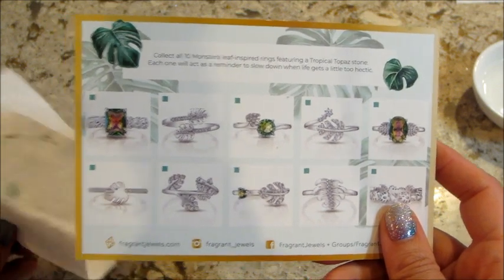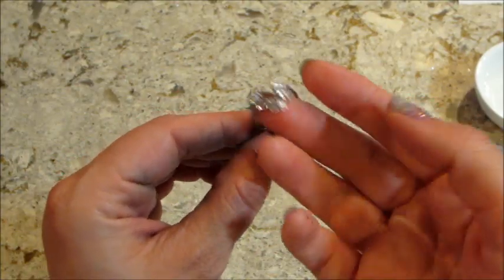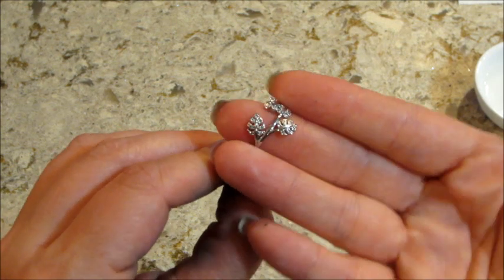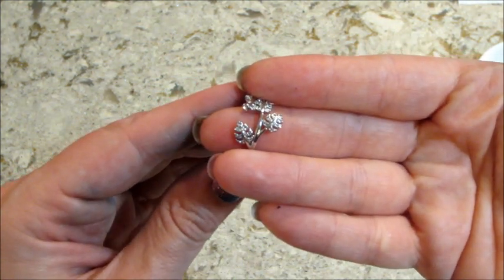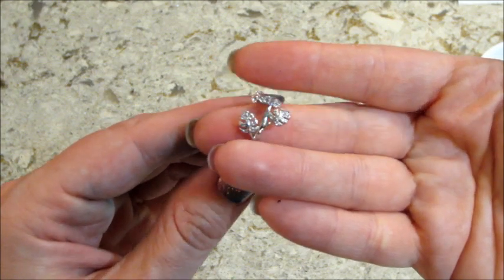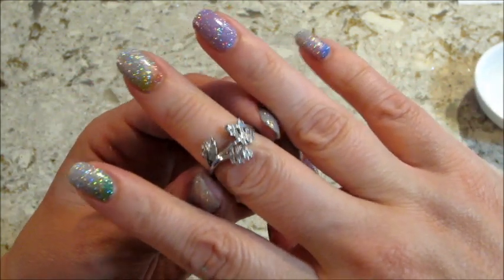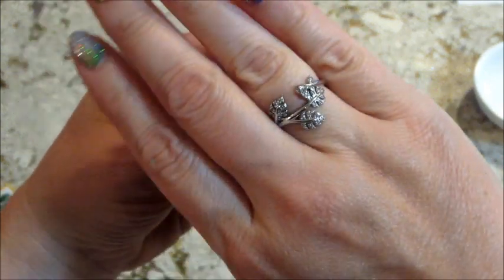We did put in the code — didn't want anything additional. It did appraise for 25 reward points. It just has some leaves wrapped around it — kind of cool.